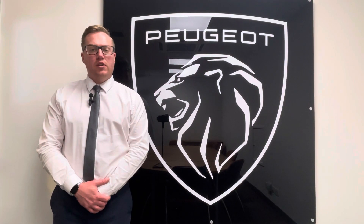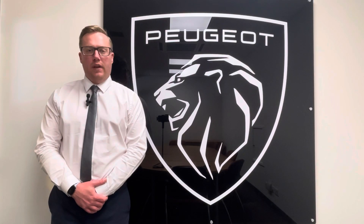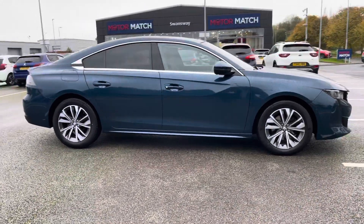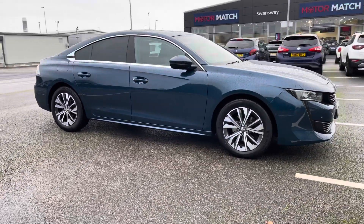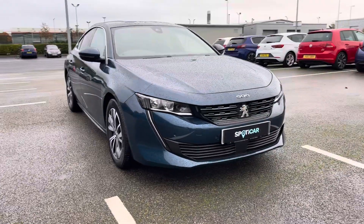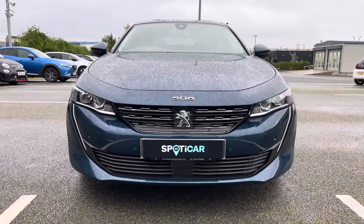Hi, my name's Josh from Tresla Peugeot and today I'm going to be taking you around this Peugeot approved used vehicle. This is the Peugeot 508 1.5 Blue HDI Allure Fastback. The 1.5 diesel engine has an automatic transmission and can achieve up to a combined 76 miles per gallon.